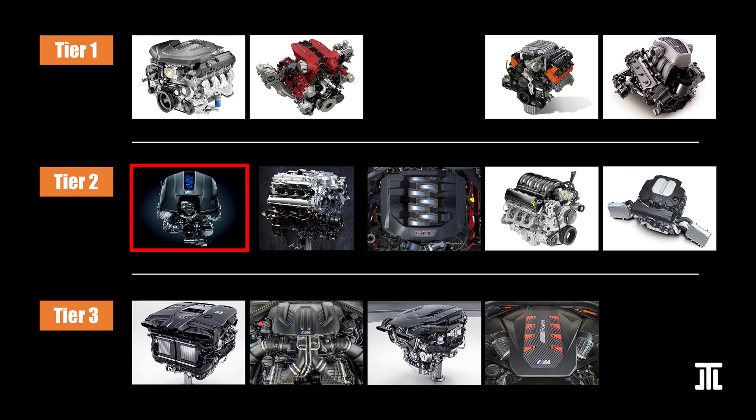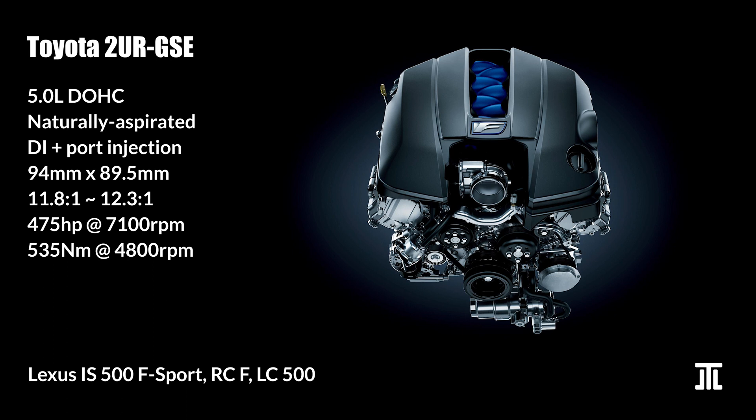Starting with Tier 2, I have Toyota's 2UR-GSE naturally aspirated 5.0L V8. This is the one engine that can match, if not exceed, the Chevy small block in terms of durability. In naturally aspirated form it is also a better performer. By today's standards the 2UR-GSE doesn't feature much in terms of advanced technologies; however, it is one of two V8s on this list with both direct and port injection from factory. What makes it extra interesting is that it is used in some of the last purist vehicles on the market: a compact executive sedan in the Lexus IS500 F Sport, a sporty coupe in the RC F, and a pure GT in the LC500. The 2UR-FSE is also in production, but as an F engine it is less interesting and not ranked.